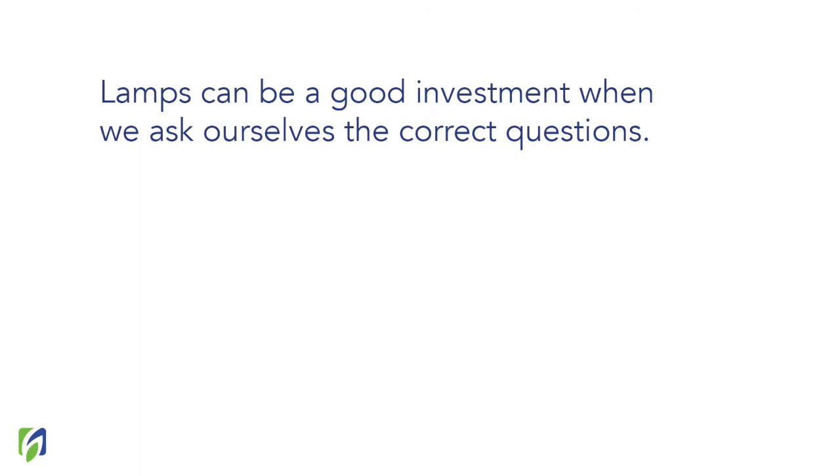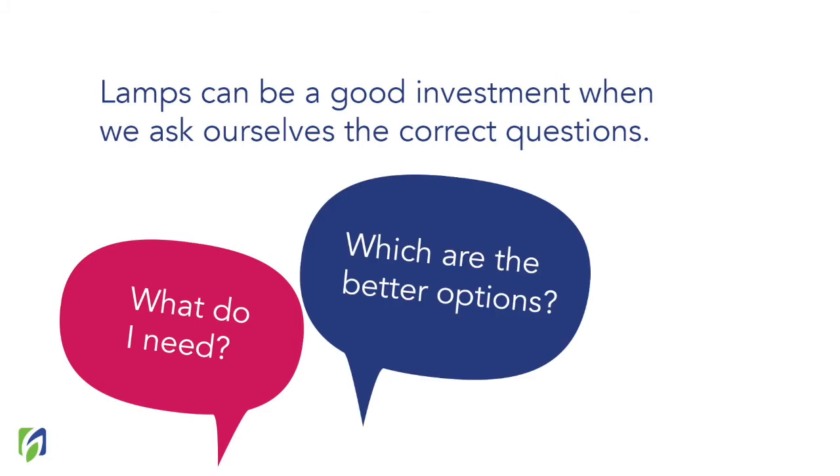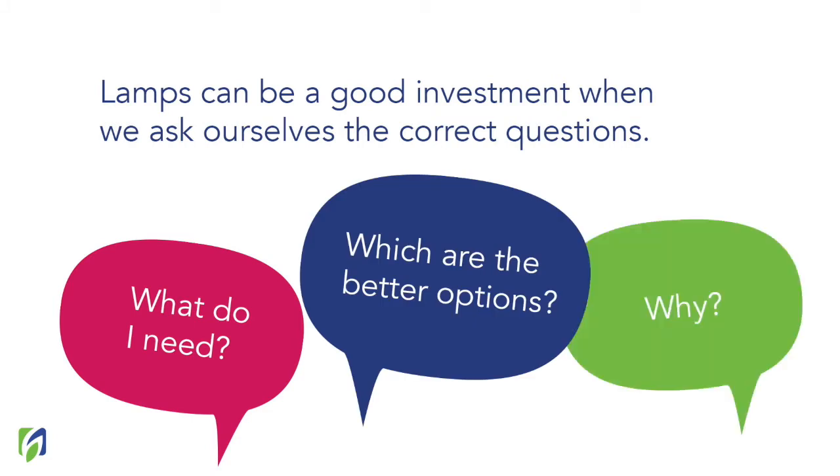So which questions should you ask yourself before selecting a lamp for horticultural practices? Let's start with very easy ones: What do I need? Which are the better options? And why is this important? It's really difficult to select a lamp because there are so many options out there, and there are a lot of things you should consider. Stay and watch the whole video to learn the most important characteristics you should look for in a lamp in order to select the best option.